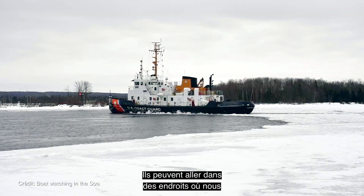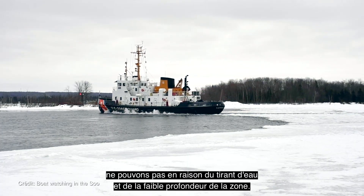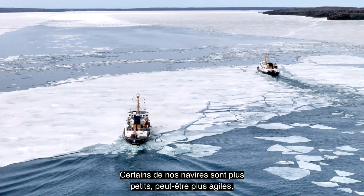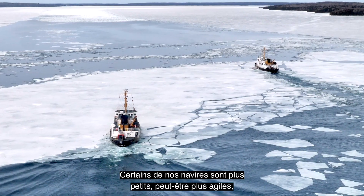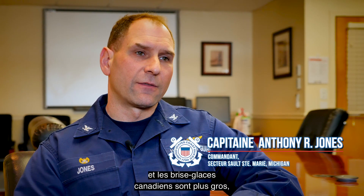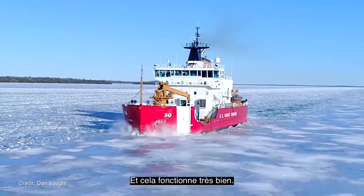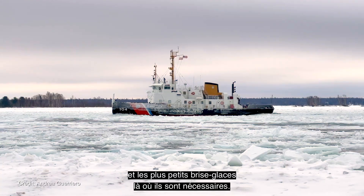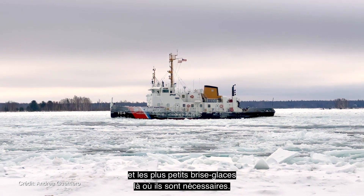They are sometimes able to go in spaces we cannot go due to the draft and the shallowness of the area. Some of our assets are smaller, maybe more nimble, and the Canadian assets provide the larger heavy icebreakers in addition to the Cutter Mackinac for us, and it works really well. We use the heavier icebreakers in the thicker ice and the lighter icebreakers where they're needed.